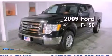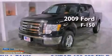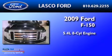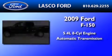This is a certified pre-owned 2009 Ford F-150. It features a 5.4-liter eight-cylinder engine and an automatic transmission.